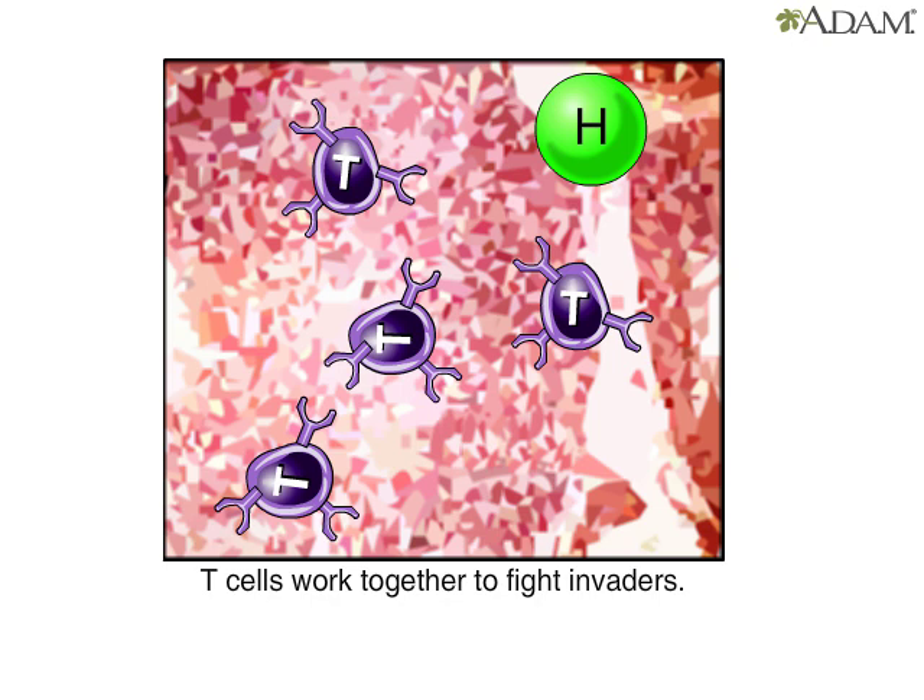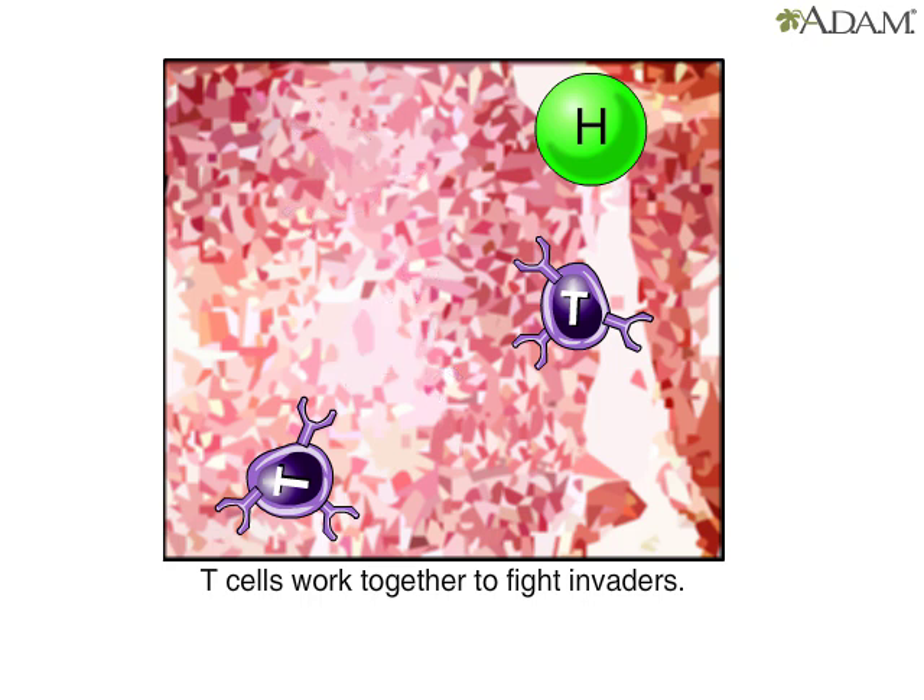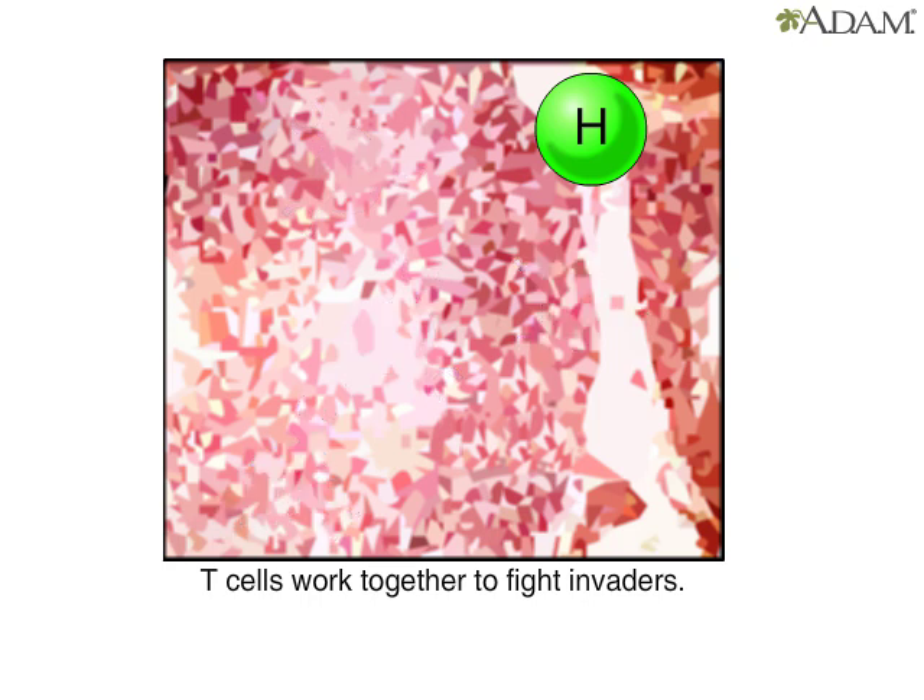They provide what's called cell-mediated immunity, which can become deficient in persons with HIV, the virus that causes AIDS. HIV attacks and destroys helper T cells.